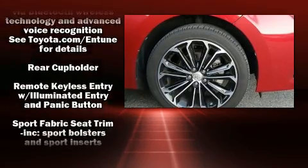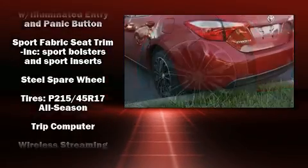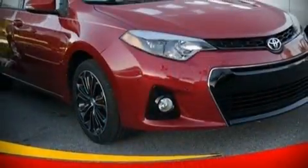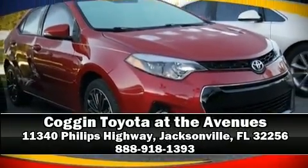A Carfax History Report provides you peace of mind by detailing information related to past owners and service records. Please don't hesitate to give us a call. We'll see you soon.